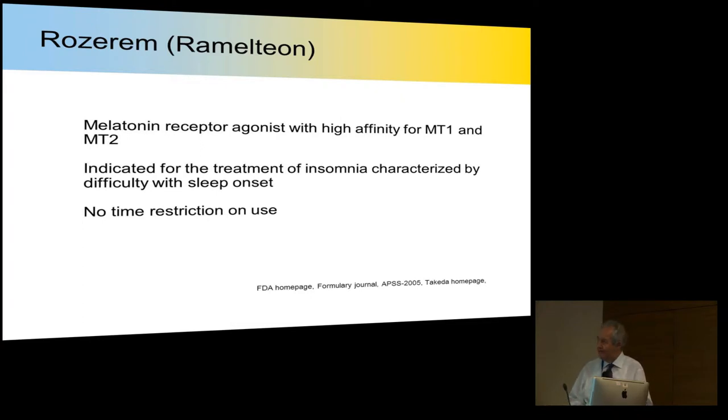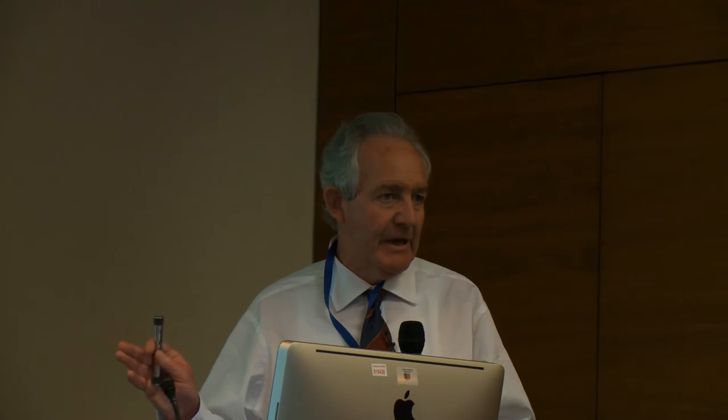A word about ramelteon: it is a receptor agonist with high affinity for melatonin receptors and a reasonably long half-life. In America, it is indicated for the treatment of insomnia characterized by difficulty with sleep onset — the traditional latency theory is what it was based on, and that is the license it received in America. Interestingly, whereas some other drugs have a restriction of up to four weeks' usage, there is no time restriction on ramelteon in the US for treating latency, which indicates its safety profile.